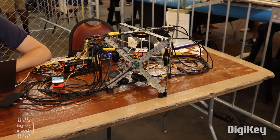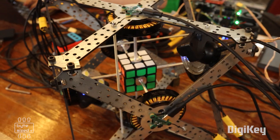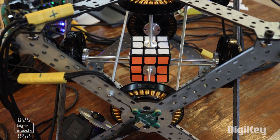I sat and talked to this gentleman for a while about his Rubik's Cube solver. He is going for the world record. Right now I think the record is 305 milliseconds, but his machine can solve the Rubik's Cube in about 250 milliseconds.